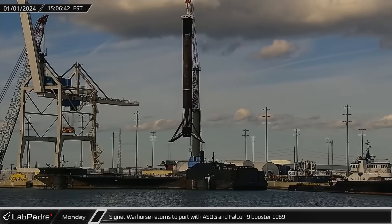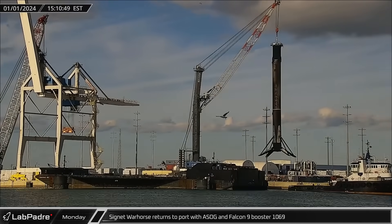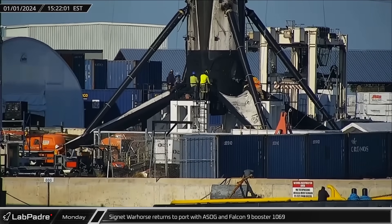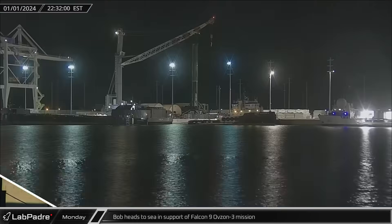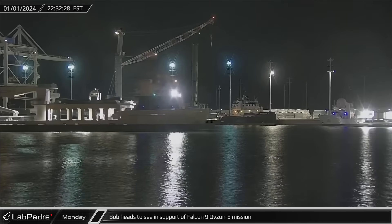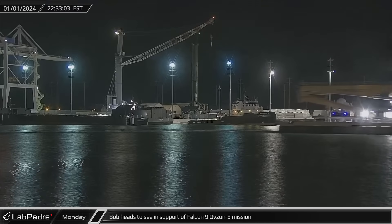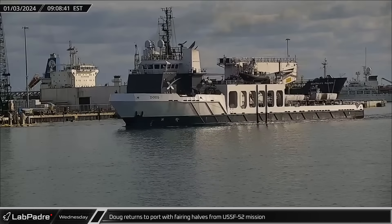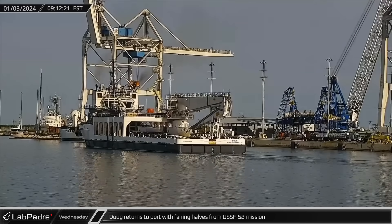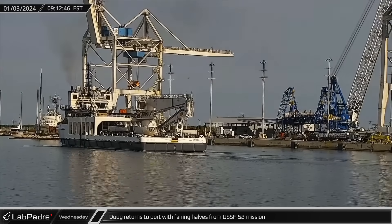Around mid-afternoon on New Year's Day, the port-side crane lifted B-1069 off the deck of a Shortfall of Gravitas and transferred it to the dockside stand for processing. That evening, Bob headed out of Port Canaveral in support of fairing recovery operations for the year's first launch out of Florida, the OffZone 3 mission. On Wednesday morning, Doug steamed back into port from its mission way downrange, having recovered both fairing halves from the Falcon Heavy USSF-52 launch.